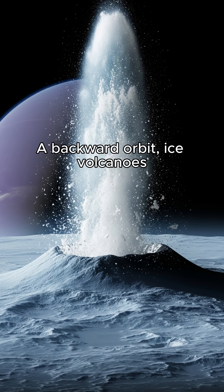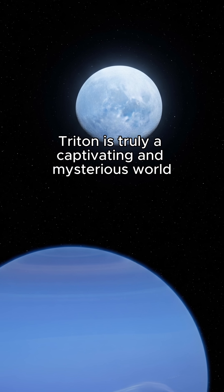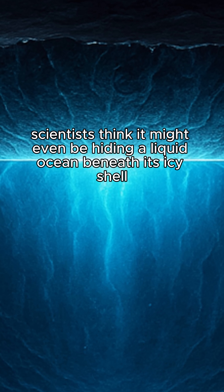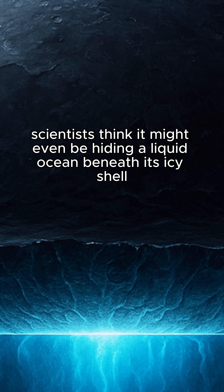A backward orbit, ice volcanoes, and a surface that looks like fruit — Triton is truly a captivating and mysterious world. And get this: scientists think it might even be hiding a liquid ocean beneath its icy shell. What other secrets is this rebel moon keeping?